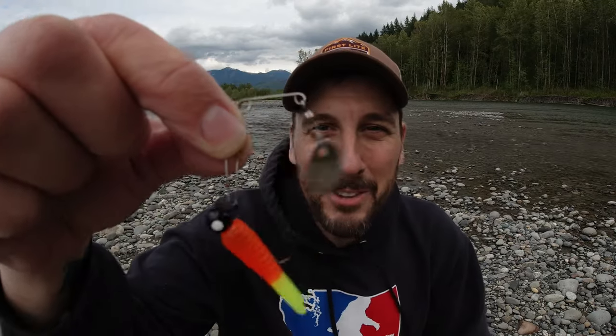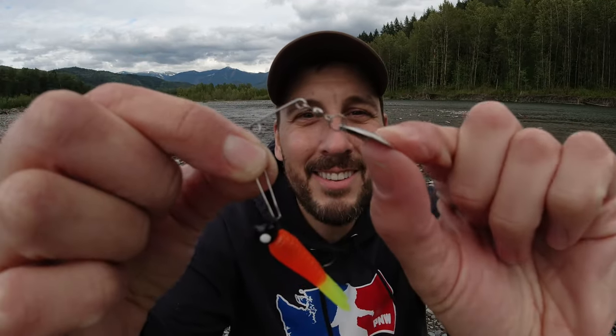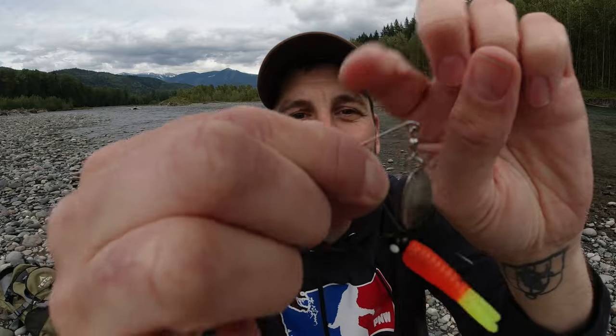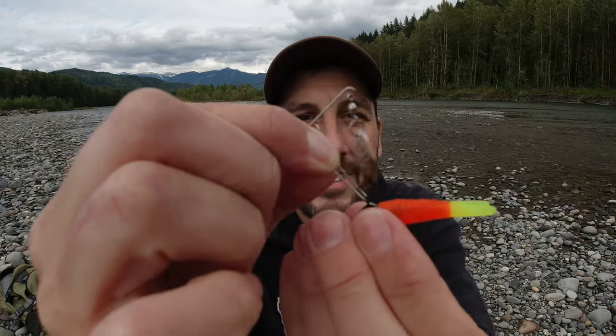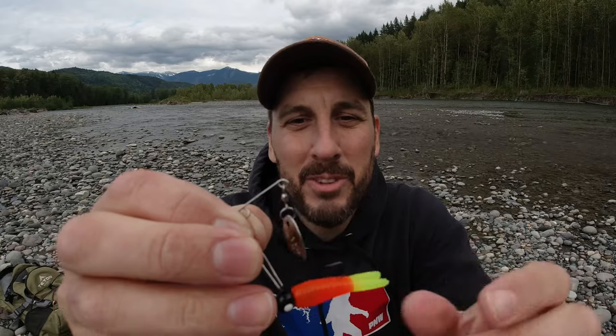Now let's take a look at the honorable mention. You guys can decide whether you think this is a spinner or not, but I think it deserves a place on this list — I've had tremendous success with this little lure. This is the Beetle Spin. The reason I think it deserves a spot is how it works: there's a little spoon up here that spins above this grub, you attach your line here, and it pulls through the water as that blade spins above the grub. I've had tremendous success with it — it's not your classic spinner, but it does have a spinning component.